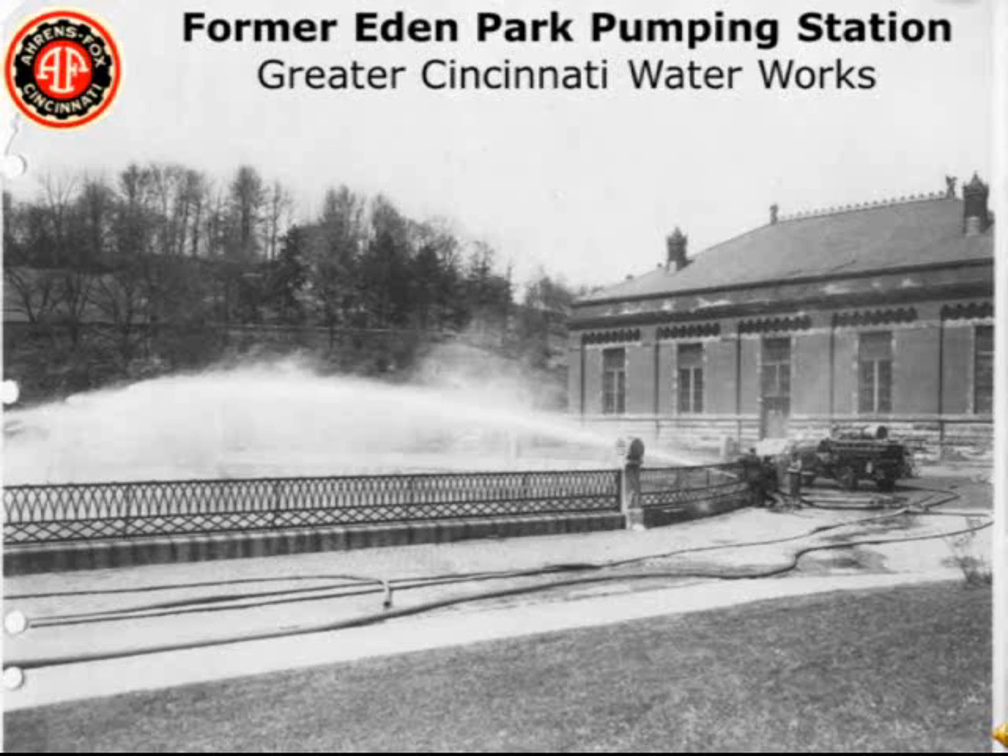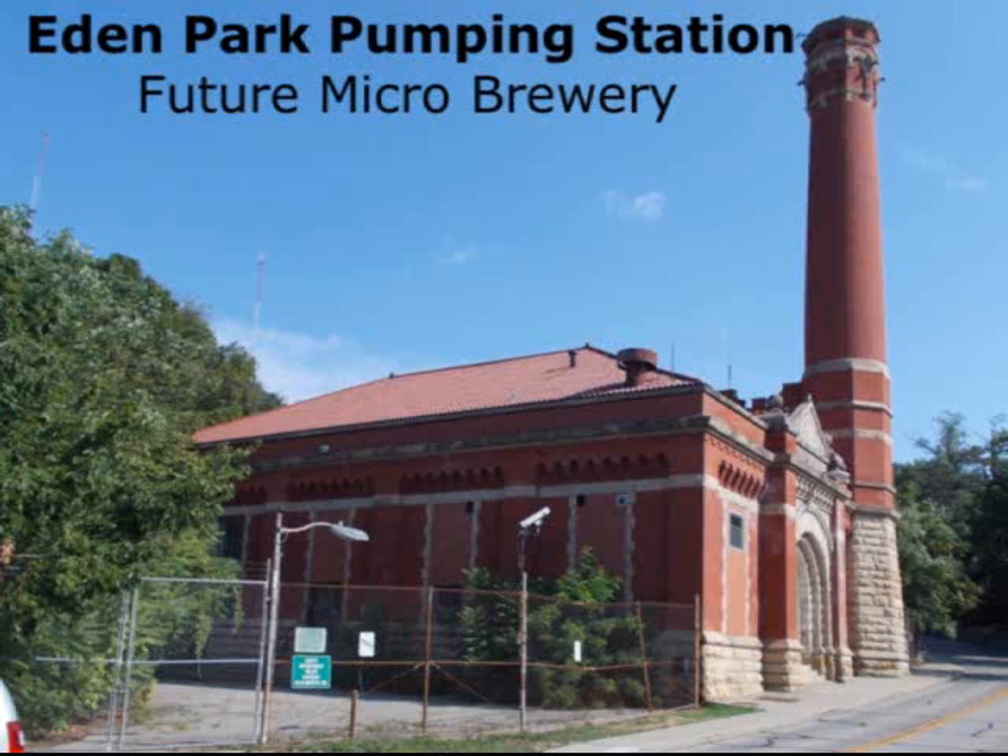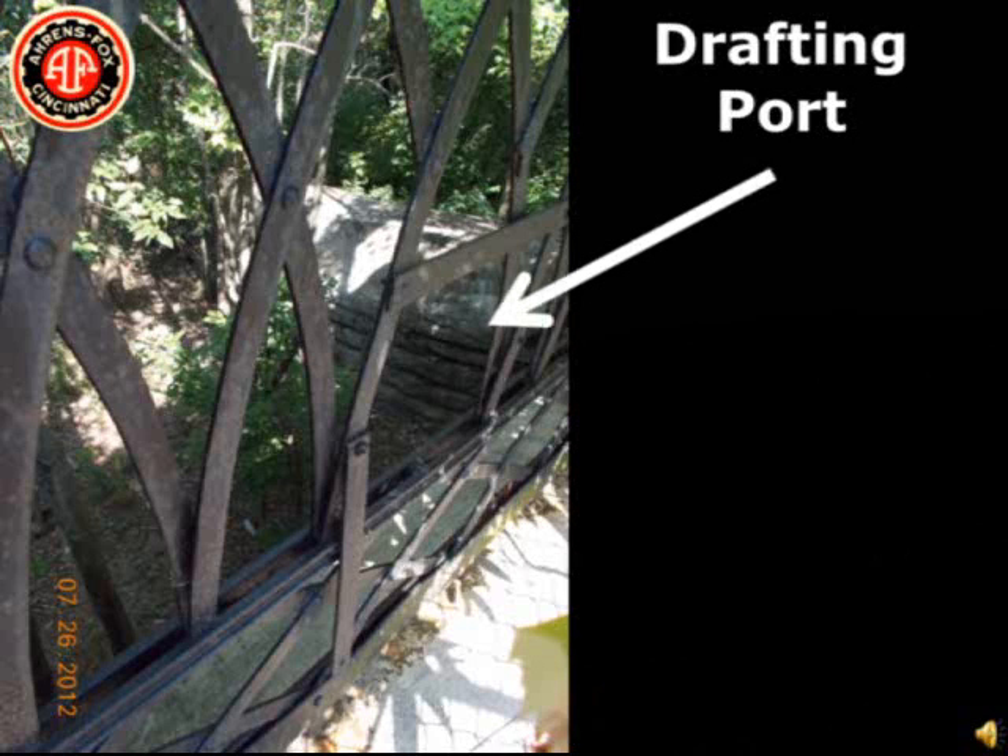Also, if you're in Cincinnati, try to visit the Eden Park pumping station, which is where Aeros Fox used to test their apparatus. There are still several holes in the fence where the hard suctions were dropped through into the water for pump testing. The pumping station is in the process of being made into a mini brewery. This is a picture of the pumping station at Eden Park. You can see the fence buried in the bushes where the apparatus would be pump tested, with notched sections so the suction hose wouldn't get chafed — it's still there.